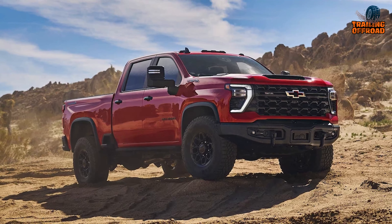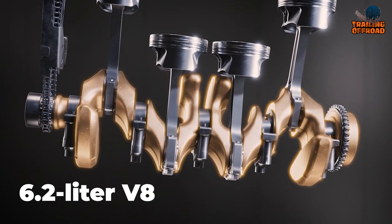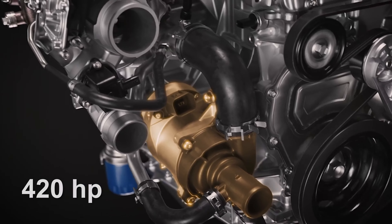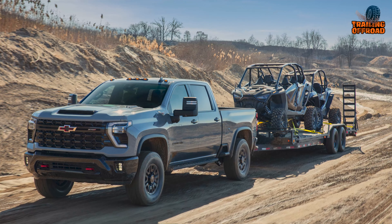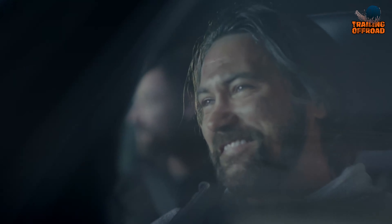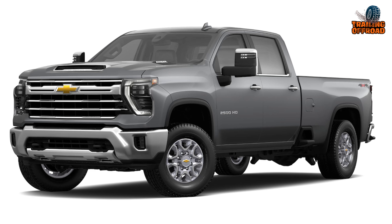Under the hood, this truck delivers robust power courtesy of its available 6.2-liter V8 engine. This proven power plant churns out 420 horsepower and 460 pound-feet of torque, providing plenty of muscle for towing and hauling heavy loads. And it does so while remaining surprisingly fuel efficient due to cylinder deactivation technology.